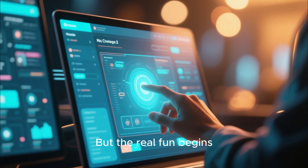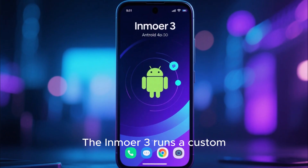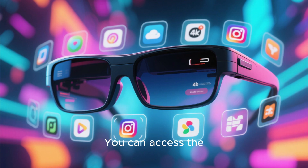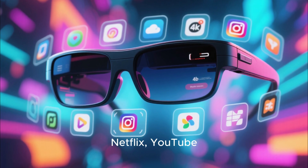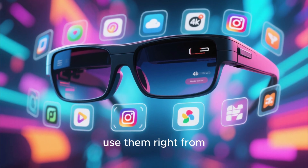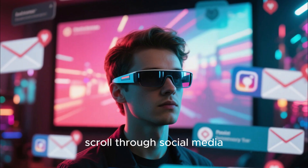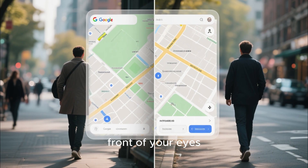The real fun begins when you dive into the software. The InMower 3 runs a custom Android-based operating system, meaning it's not just a display for your phone — it's a full standalone device. You can access the Google Play Store and download apps like Netflix, YouTube, Spotify, or even your favorite mobile games, and use them right from your glasses. That means you can watch a movie, check your email, scroll through social media, and even navigate using Google Maps, all floating right in front of your eyes.